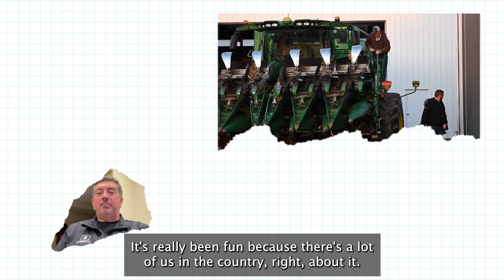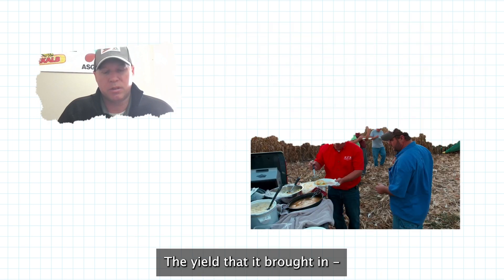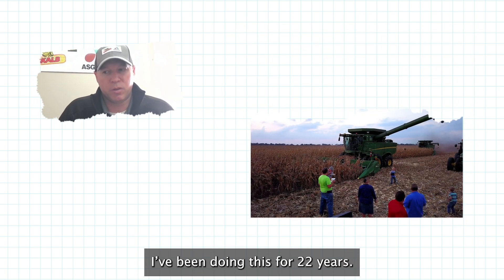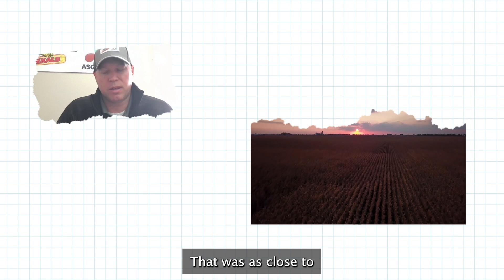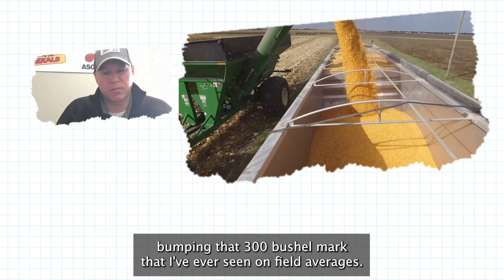It's really been fun because there's a lot of buzz in the country about it. Growers talk, everybody's on Snapchat. Presion was the buzz in our neck — it was the yield that it brought in. I've been doing this for 22 years. That was as close to bumping that 300 bushel mark that I've ever seen on field averages.